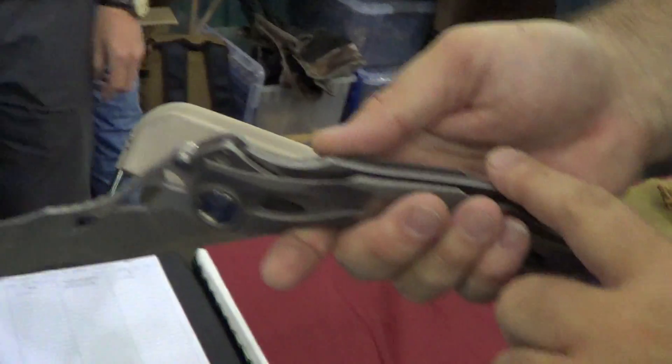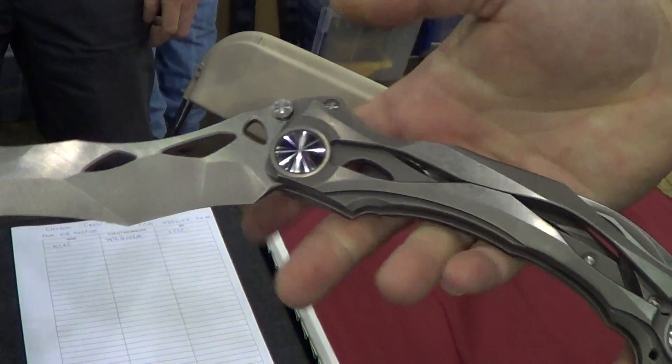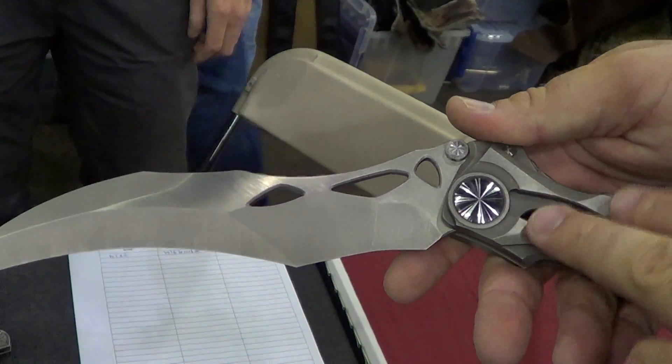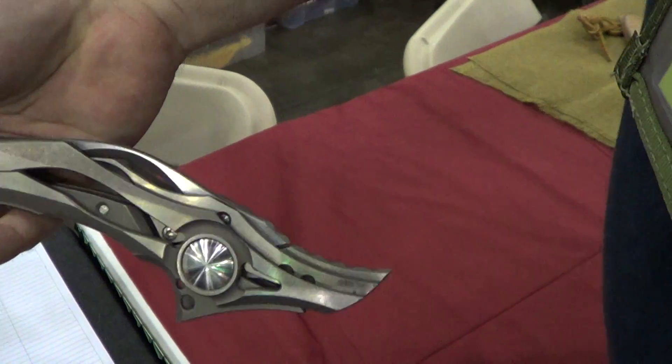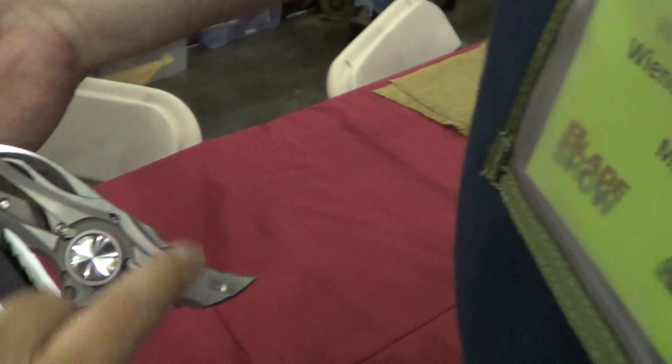So, see if you can find the lock on this. It is a locking knife. It's locked now. Very reminiscent of the Decepticon, right? Kind of? Yeah. Can you see the lock at all? This is all locked. Right here? Yeah. Is it a back lock? Yeah.